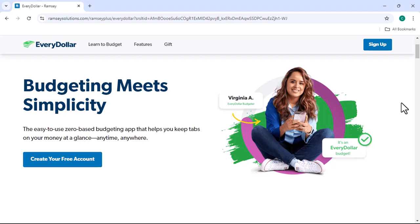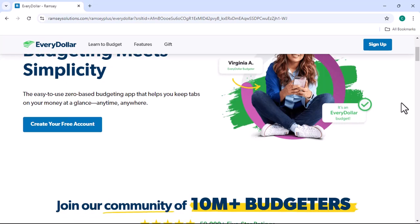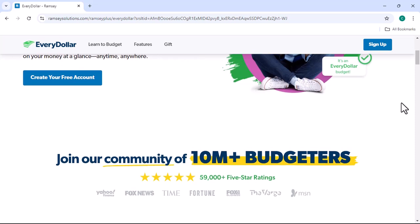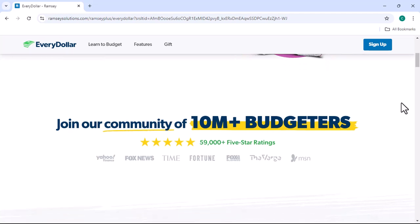Have you ever felt overwhelmed by your finances? Like there's just too much money coming in and going out, and you have no idea where it all goes? Well, if you're nodding your head right now, you're not alone. Many people struggle to manage their finances effectively, and that's where tools like EveryDollar and EveryDollarPlus come in.